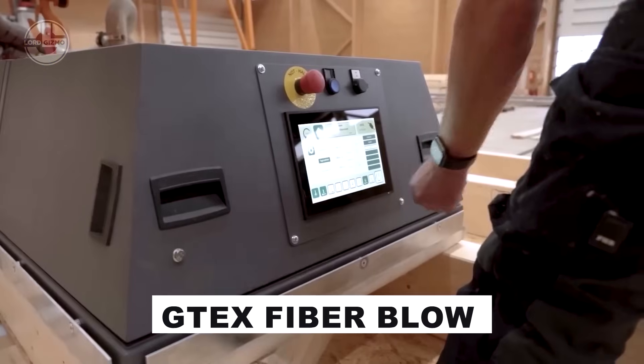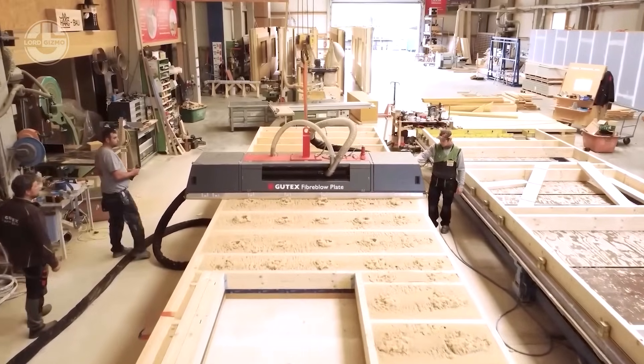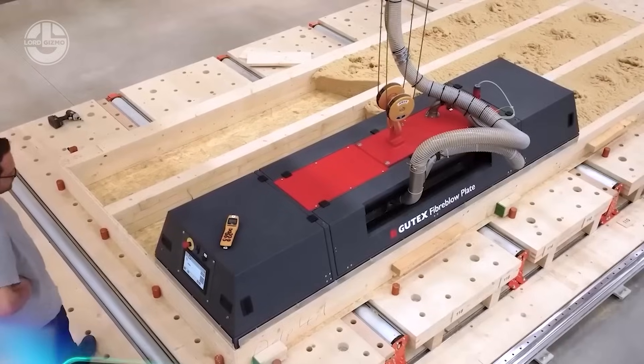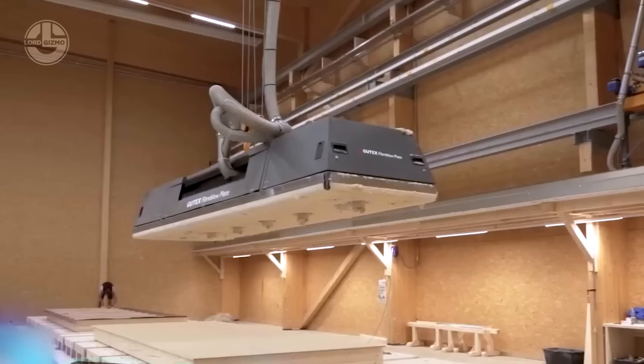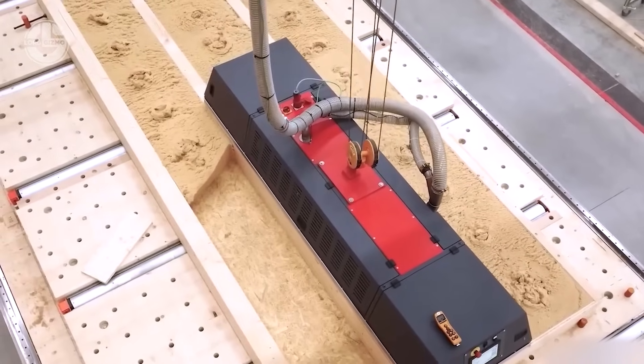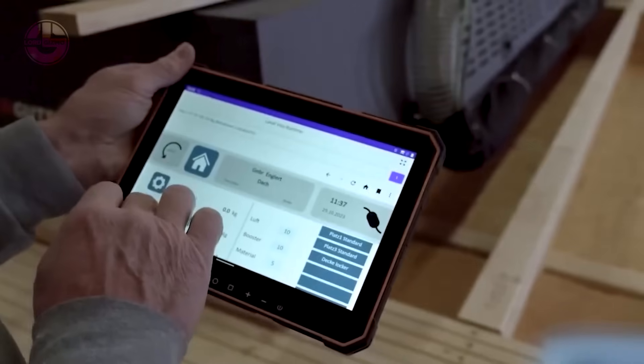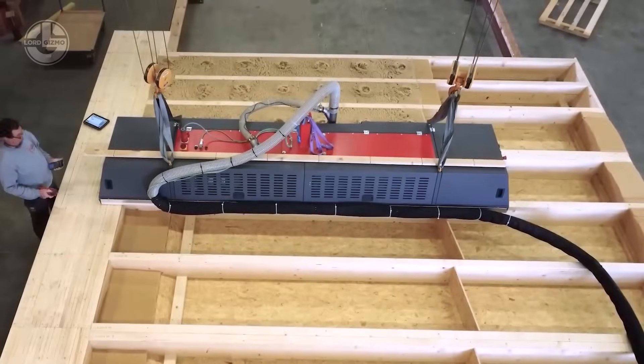GTEC's Fiberblow revolutionizes insulation for companies crafting roofs, walls and home structures, delivering blown-in wood insulation seamlessly. This modular, scalable and cost-effective system packs approximately 38 kg of insulation per cubic meter, balancing performance and economy.